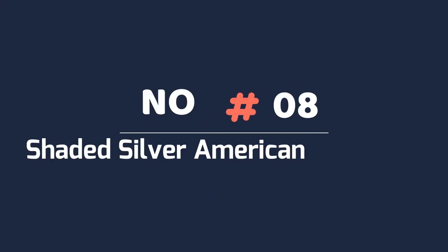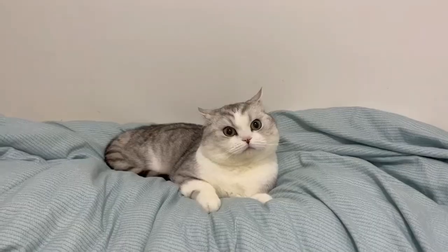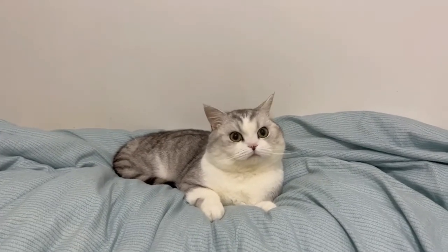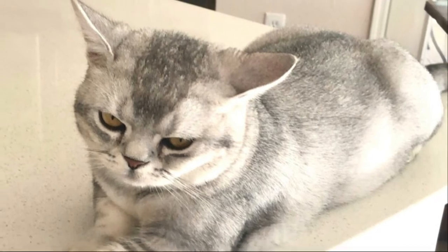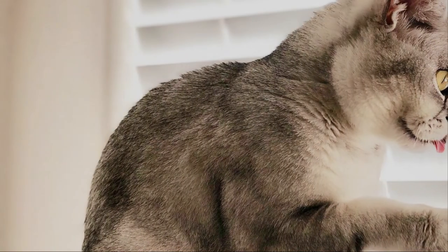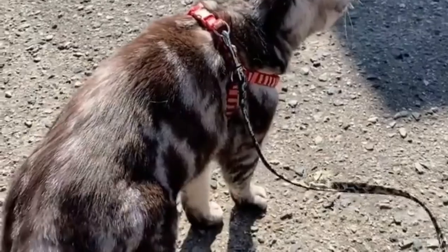8. Shaded Silver American Shorthair. Shaded American Shorthair cats have white undercoats with color that begins dark along their backs and face, lightening down their sides until it becomes white on their stomach and chest. Shaded American Shorthairs can be silver, red, blue, cream or tortoiseshell in a variety of colors. The colors of their eyes, nose and paw pads will differ according to how they are tinted.